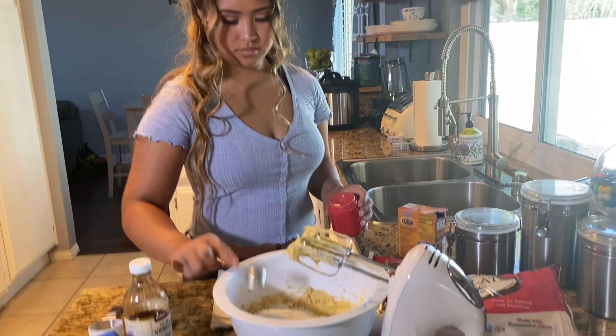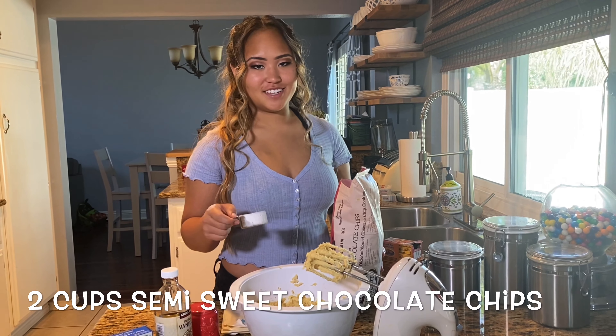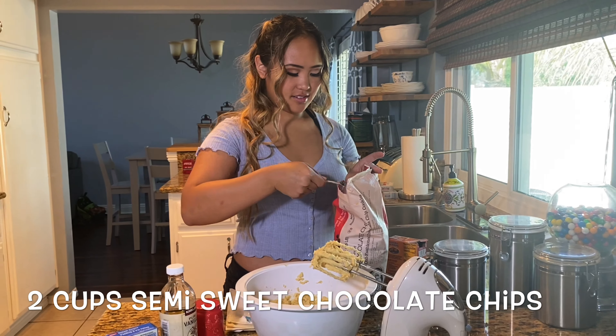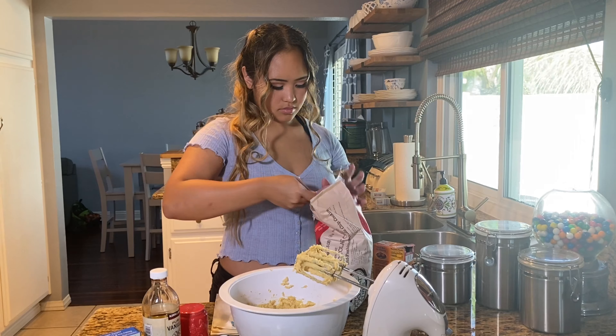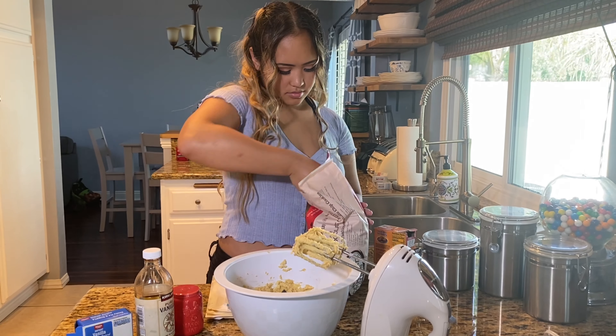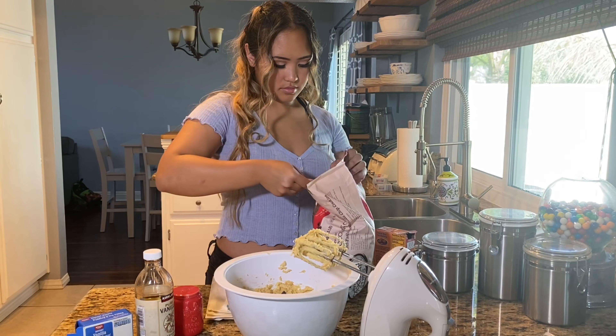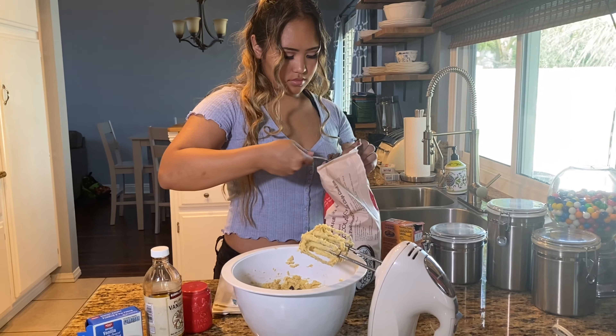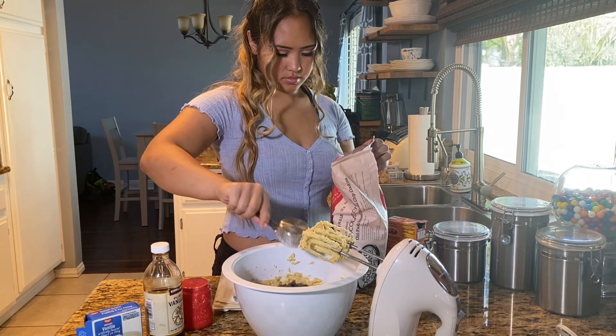And now we add 2 cups of semi-sweet chocolate chips. And now, for my favorite part, we mix the chocolate chips in.